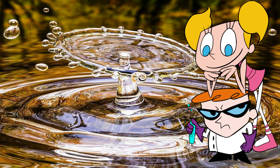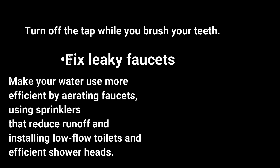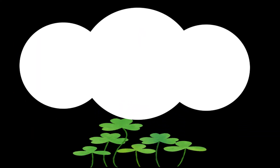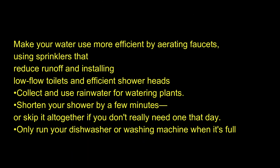Use less water. Conserving water at home is one of the easiest ways to protect the environment. Think of all the times you consume water, both inside and outside your home, then make adjustments as you can. Turn off the tap while you brush your teeth. Fix leaky faucets. Make your water use more efficient by aerating faucets, using sprinklers that reduce run-off, and installing low-flow toilets and efficient shower heads. Collect and use rainwater for watering plants. Shorten your shower by a few minutes, or skip it if you don't really need one that day. Only run your dishwasher or washing machine when it's full.